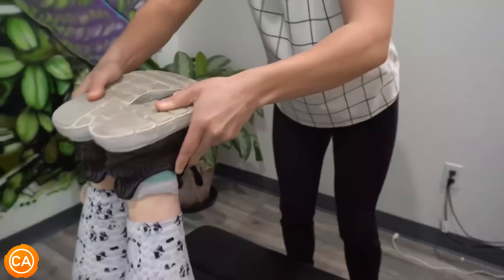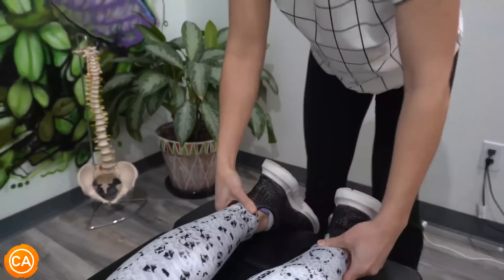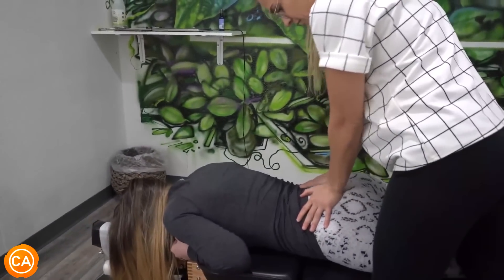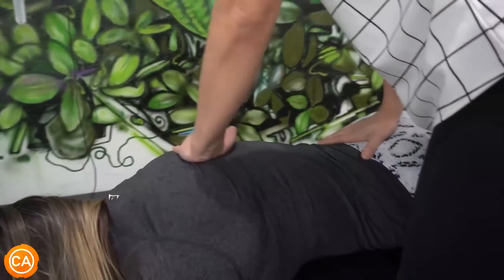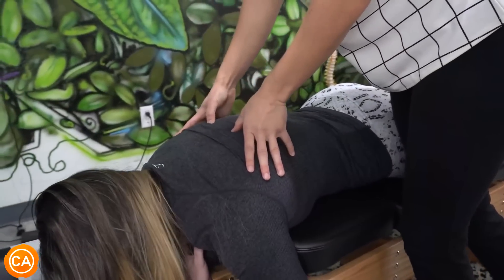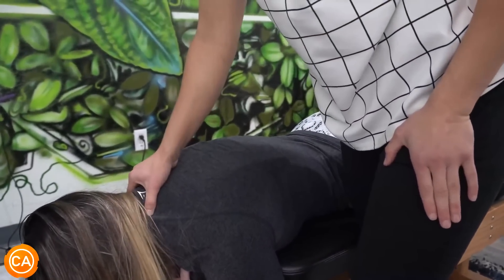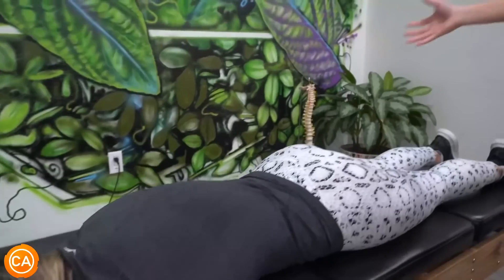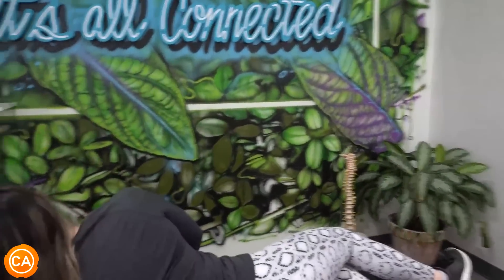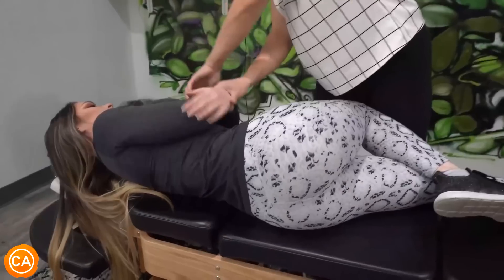Just looking at the feet here, you can tell she's short on the right side. When we come up it evens out, so that's telling me to check the right hip. Not moving super great — this side's moving really easy, this one not so much. We know we're going to adjust this one. Pretty sticky right through here. Tender in this rib at all? Yeah. A little bit of rib stuff going on too. Tender here in the neck? Yeah. So we've got a few things to look at.